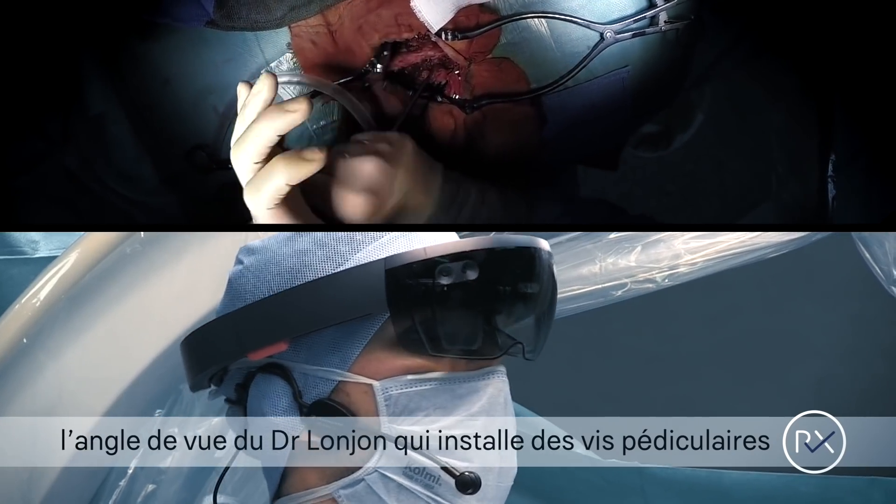Being in charge of a surgery for the first time is really challenging. The point of view is quite different if you are in front of the teacher or if you are performing the surgery by yourself.